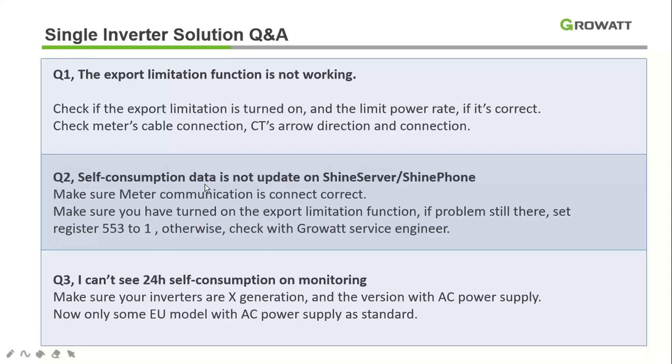Second FAQ: self-consumption data is not updating on the server or Shine Phone. The meter must be on and properly connected to the inverter via RS-485 — if that connection is not correct, meter data will not appear on our server. Also verify that the zero export functionality has been turned on properly. If the issue persists, set register 553 to 1 (done by our engineer). Contact our service team if problems continue.